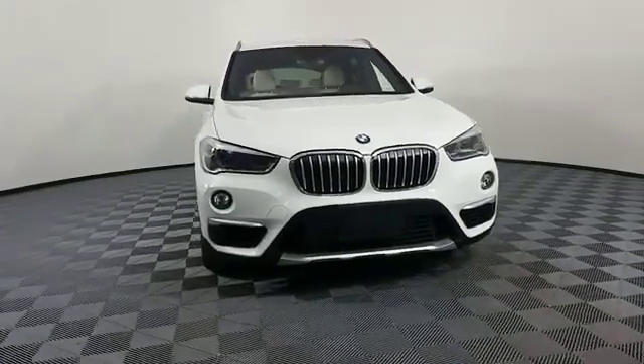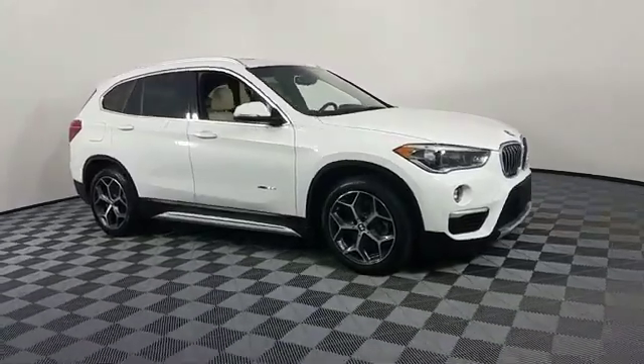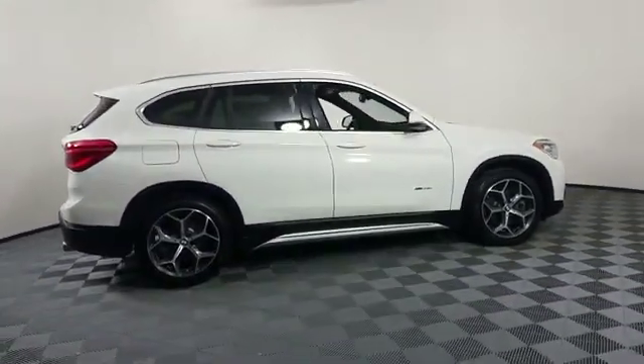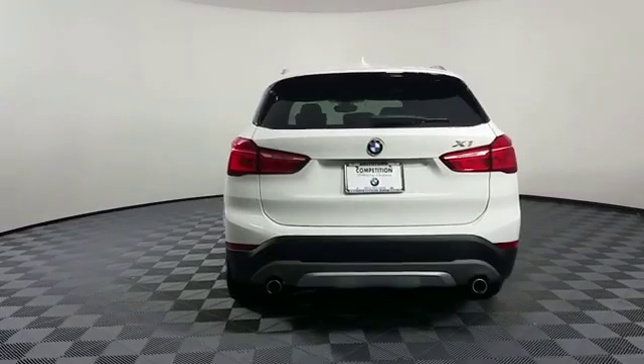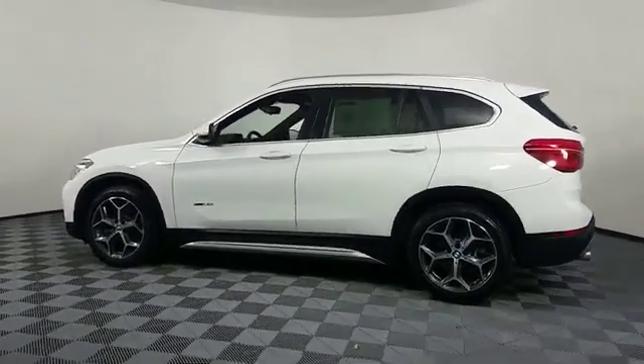2016 BMW X1 with less than 22,000 miles on the odometer. This SUV offers space as well as power and performance. Experience the difference with these exceptional built-in comfort and convenience features: navigation, leather seats, side view mirrors with turn signals.